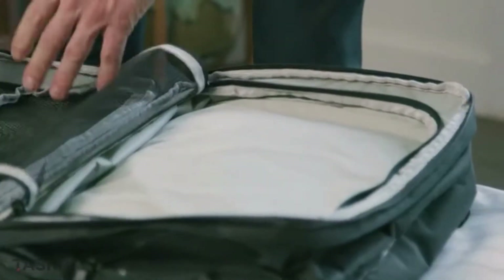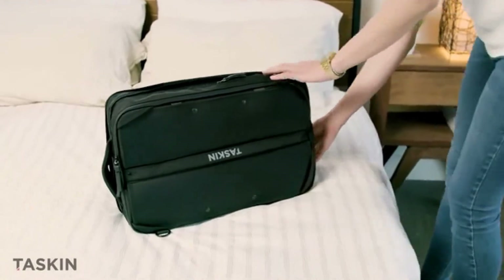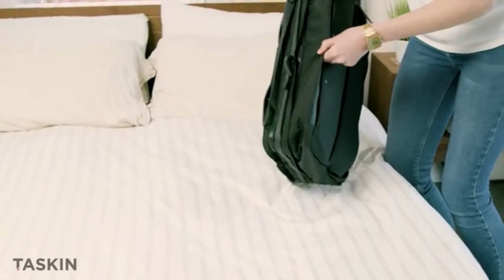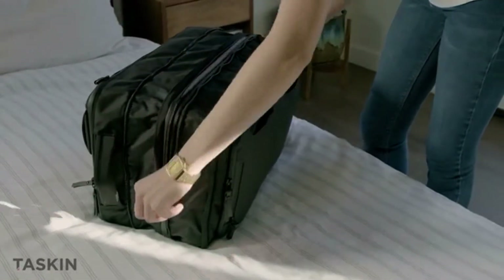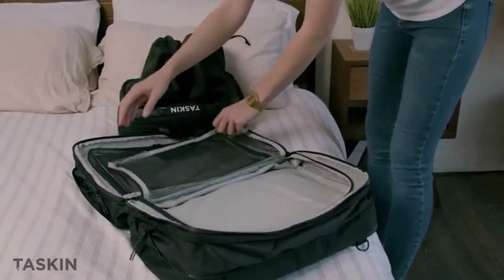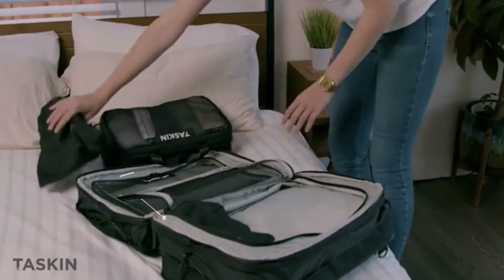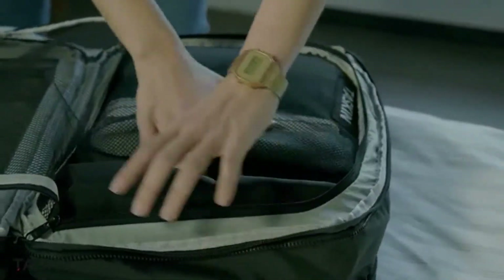Traveling for a weekend? We got you covered there too. The TASKIN One can transform into a 30-liter travel bag, perfect for that big weekend getaway. Or going on a week-long trip to see Komodo dragons in Indonesia? Another quick expansion and now you have a 40-liter travel bag at your disposal, with two dedicated packing sections. These sections open wide for easy access, with individual mesh compartments to keep everything in place.